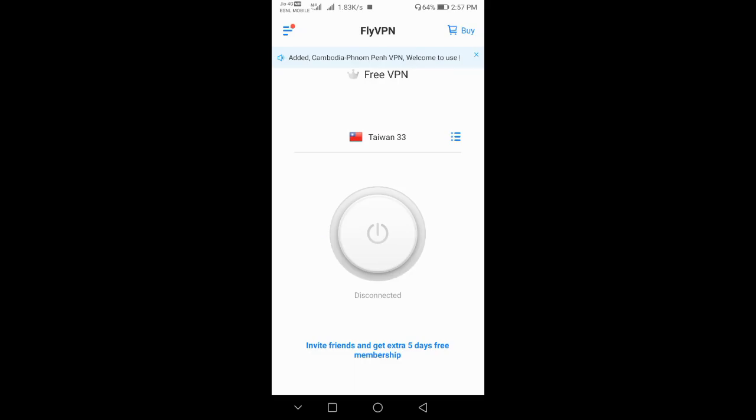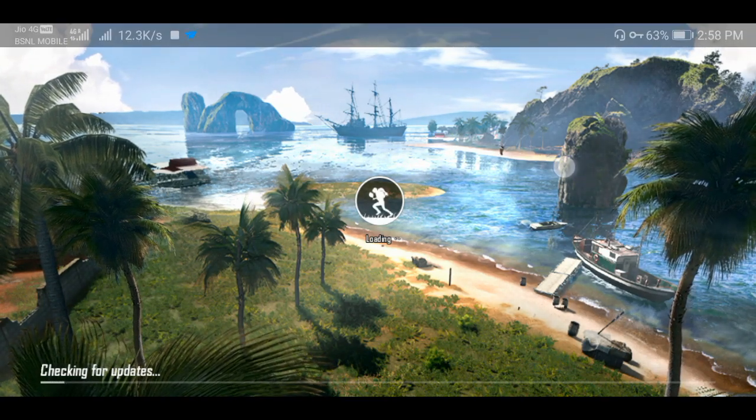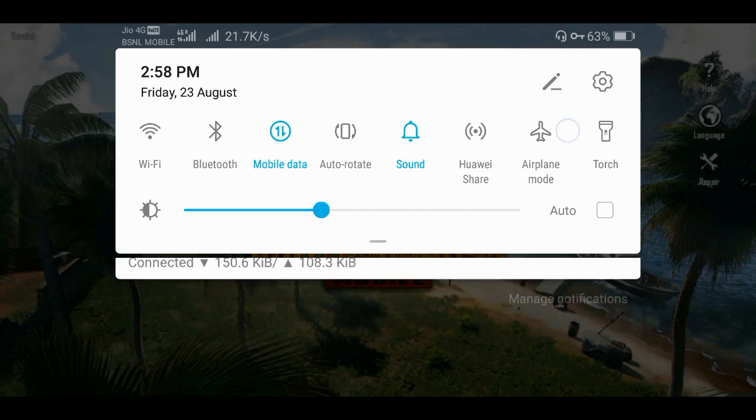First, download the FlyVPN. You can download it and once we connect with the FlyVPN, you can get a pretty good speed. This is why we are talking about FlyVPN. You can connect the FlyVPN easily.